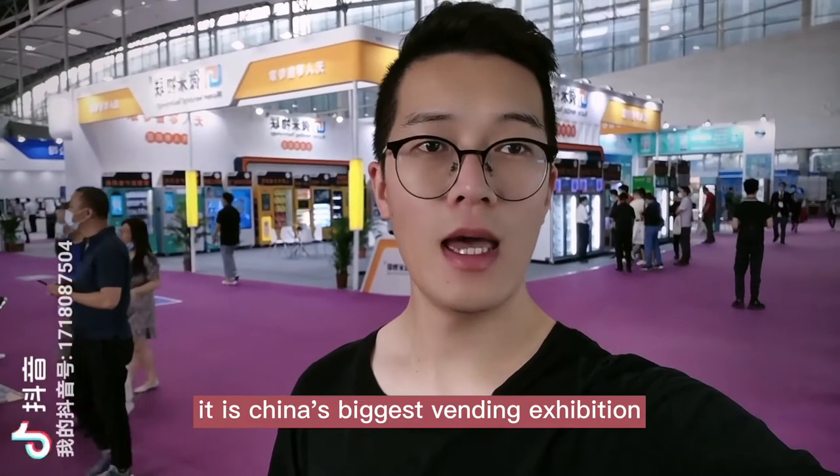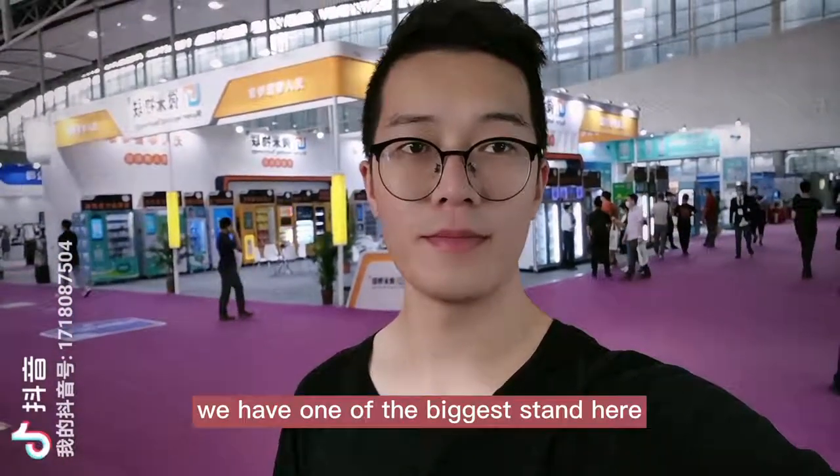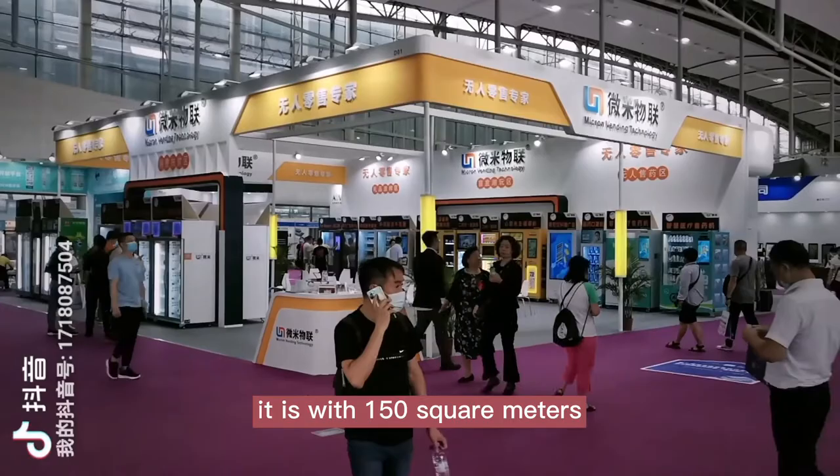Hello, I'm Nate. Today we are attending Guangzhou Vending Exhibition. It is China's biggest vending exhibition. We have one of the biggest stands here, with 150 square meters.